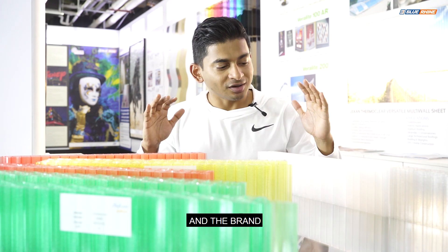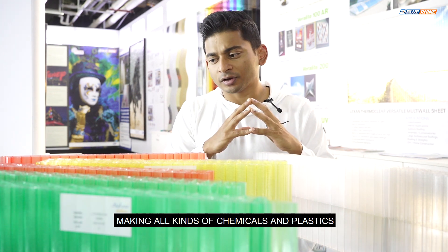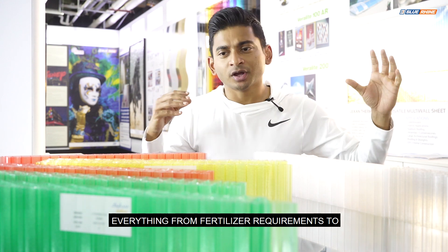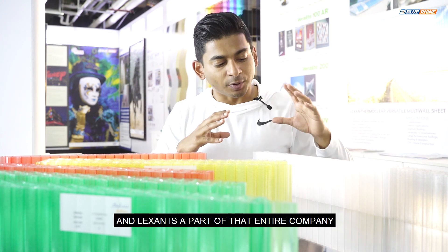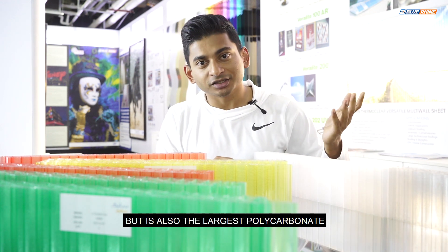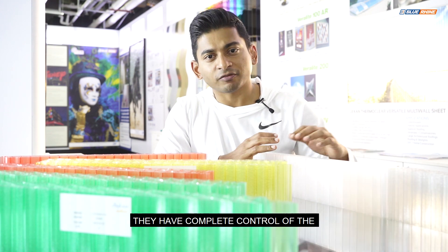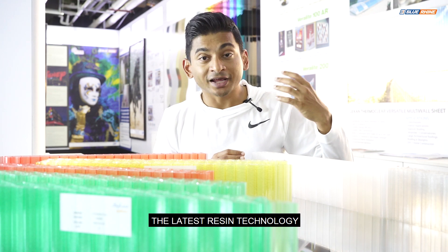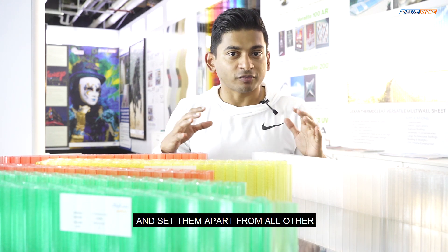A brief overview about the product range and the brand. Lexan is a brand manufactured by Sabic, a globally well-known multinational chemical company making all kinds of chemicals and plastics — everything from fertilizer requirements to upstream plastic raw materials. Lexan is a part of the entire company; it's a small part that makes polycarbonate but is also the largest polycarbonate manufacturer in the world in terms of product range and manufacturing capabilities. Being part of the Sabic family, they have complete control of the raw material process and access to the latest resin technology, which allows them to make great products that are unique and set them apart from all other polycarbonate manufacturers.